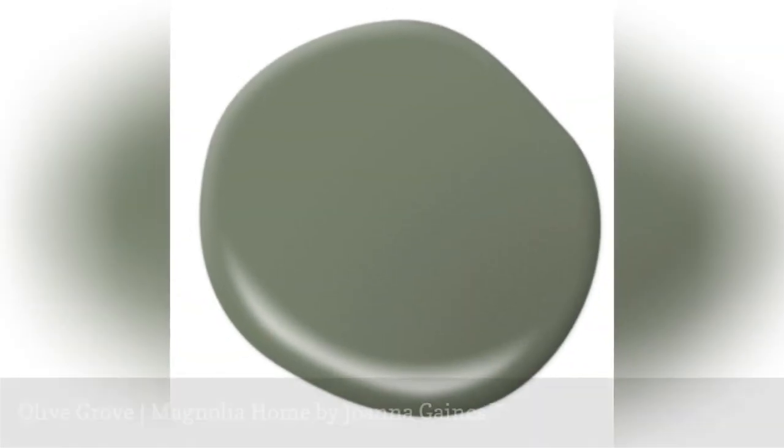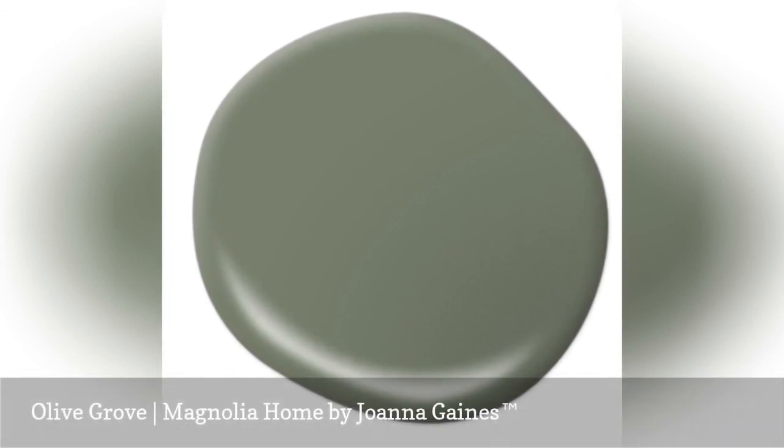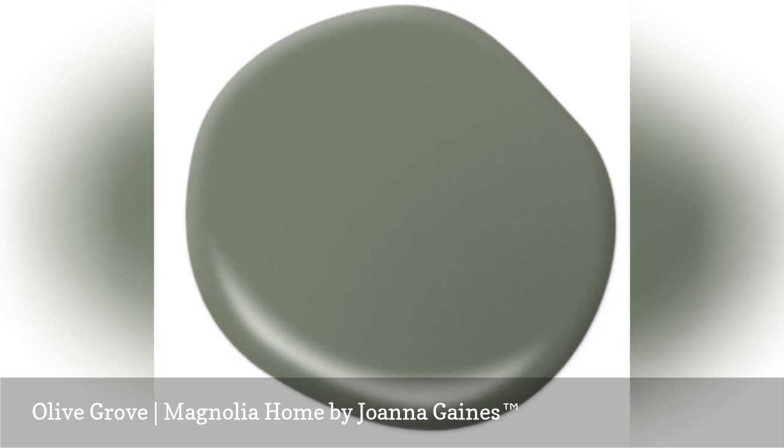Olive Grove is inspired by Joanna's own olive trees in their greenhouse. For Joanna, this beautifully balanced green represents growth, peace, and the essentials.